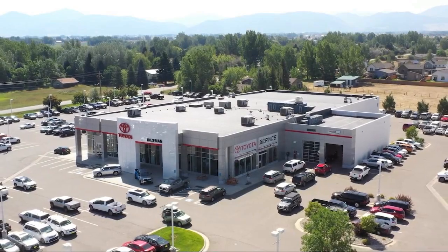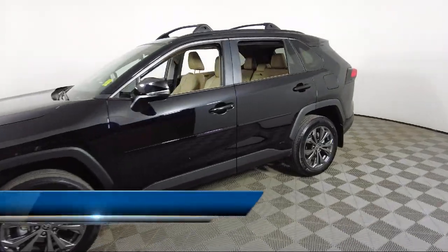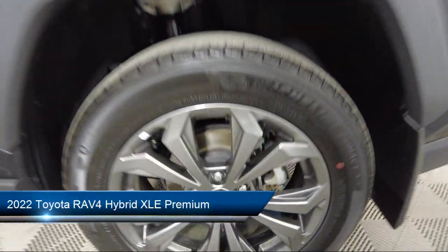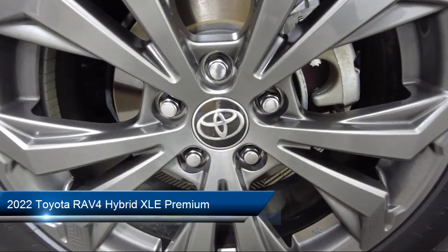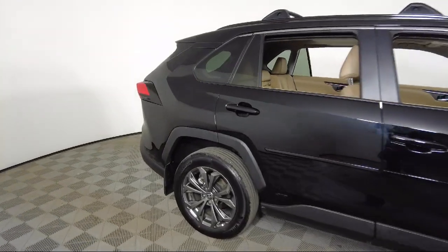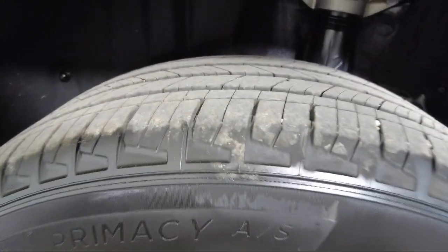Welcome to Toyota Bozeman. Here's a look at another one of our great vehicles for sale. It comes equipped with rear view camera, keyless entry, front fog and driving lens, soft tech seat trim, roof rack, Sirius XM satellite radio, auto high beam headlamp control, Apple CarPlay and Android Auto.